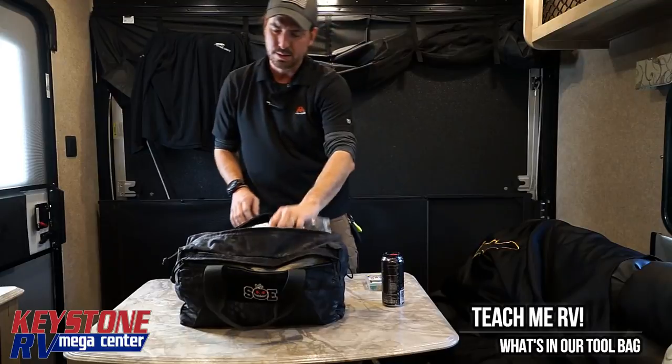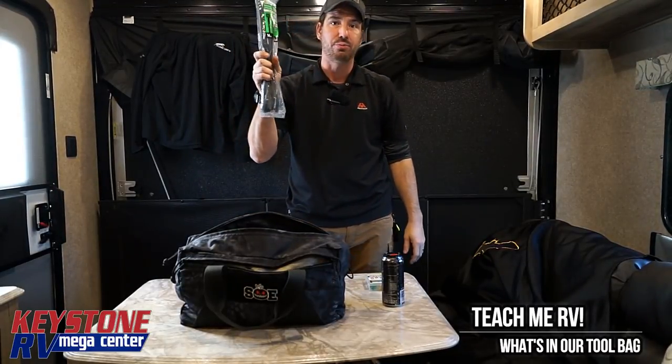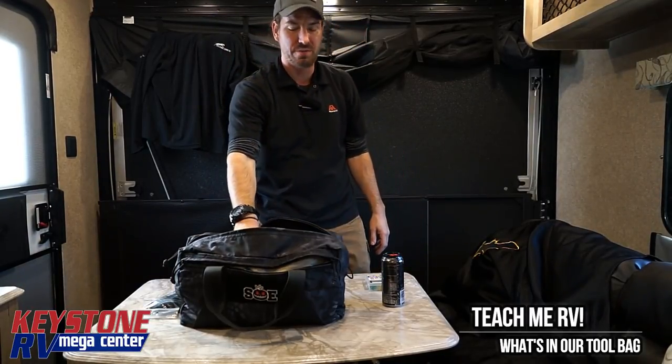Inside this bag, zip ties. Whether you have an entire pack or whether you have three or four — have a pack and you'll always have enough. If you have four, you'll need five.